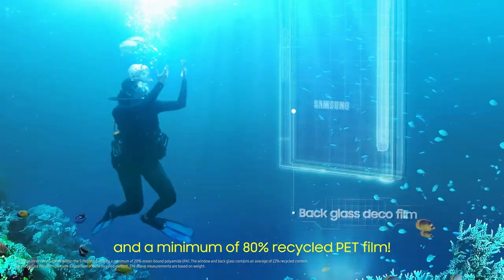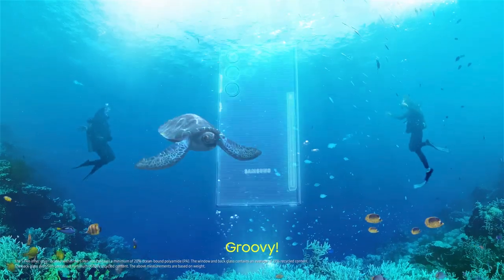22% recycled glass, and 80% PET film. Groovy.